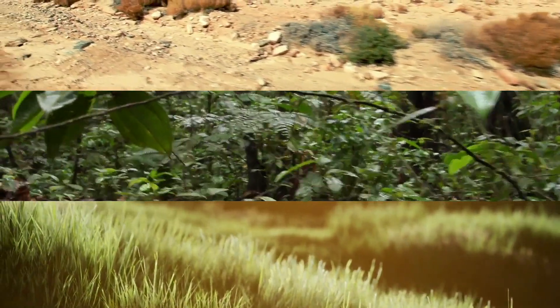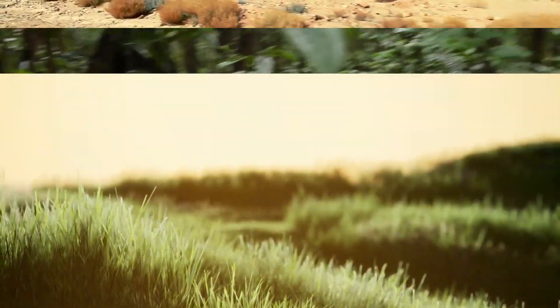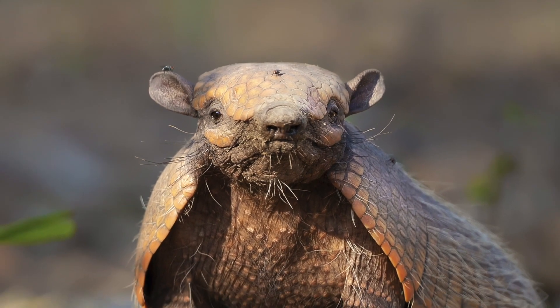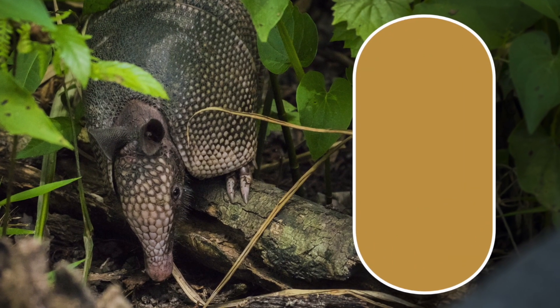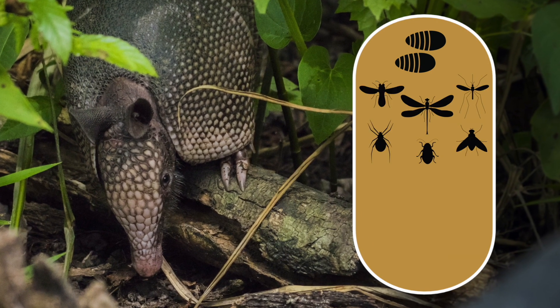Living in temperate and warm habitats, armadillos can be found in rainforests, grasslands, and semi-deserts. Even if they have poor eyesight, they are great hunters because of their keen sense of smell. Armadillos are insectivores, meaning they generally hunt for invertebrates such as insects, but their diet also includes fruits and eggs.